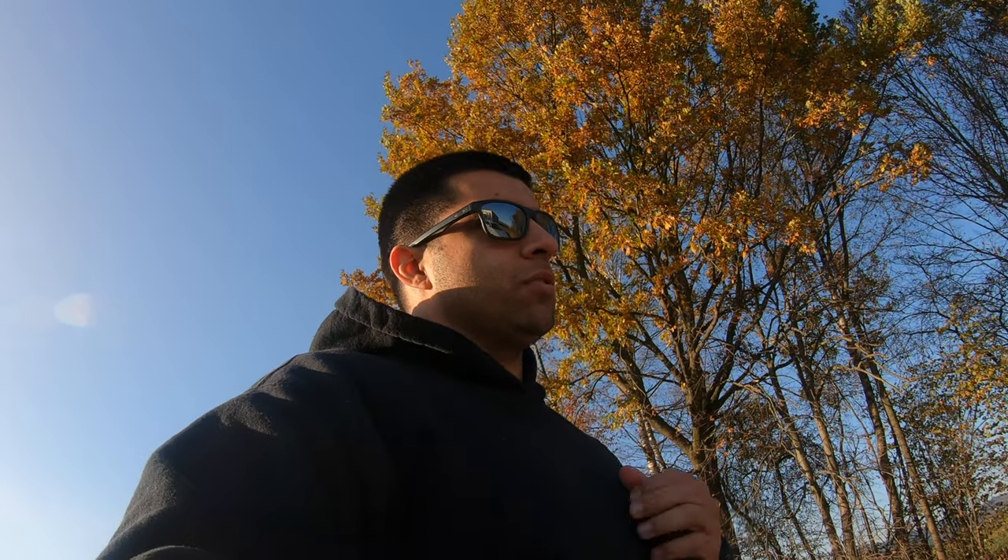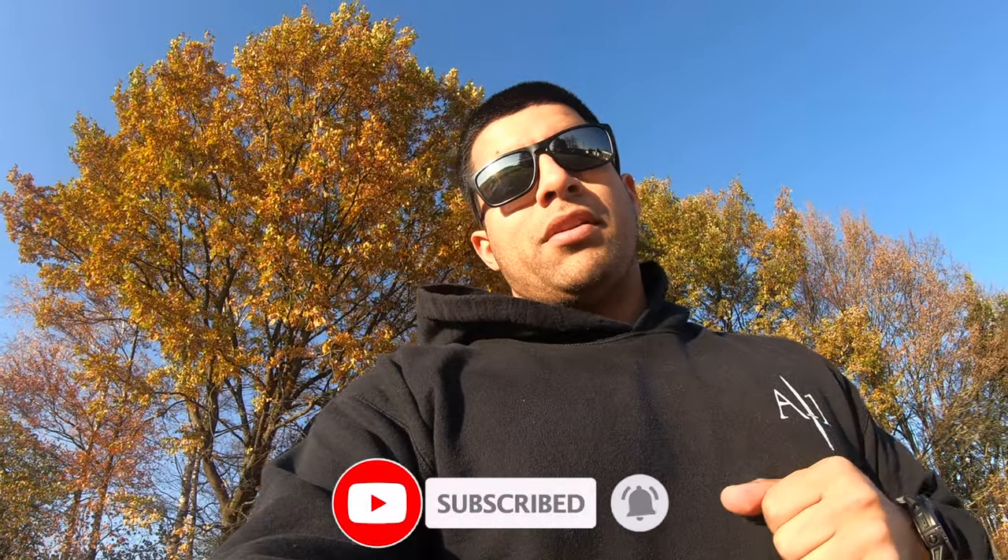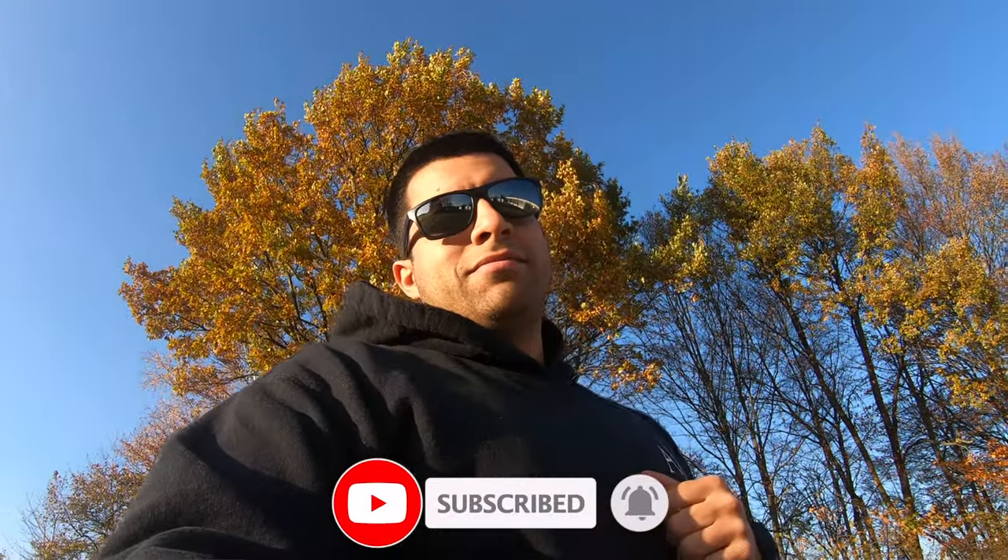But that does it for this video. If you guys have any questions, go ahead and throw them down in the comments. Support the channel, hit that subscribe button, hit the like button — with that, I'm out.